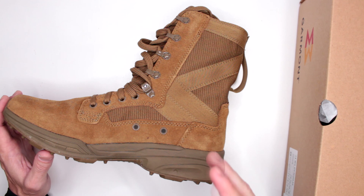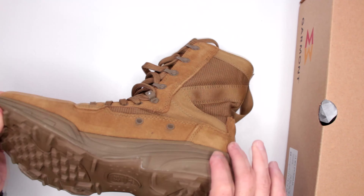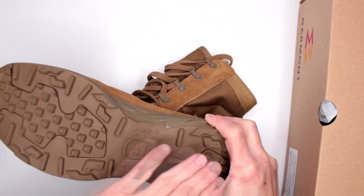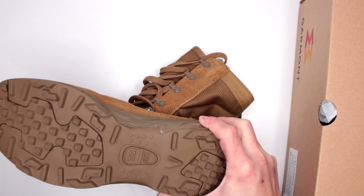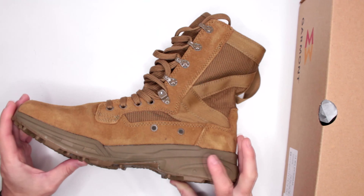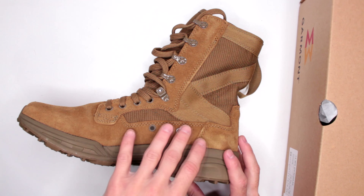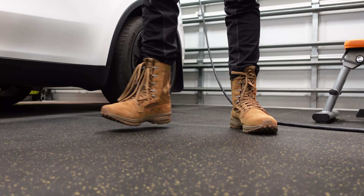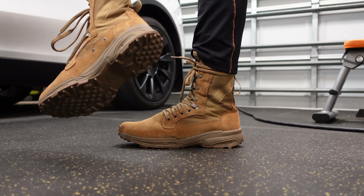Criteria number six: sizing. True to size, no problems. These run on the wider side in the toe box, so if you prefer a wider fit you'll appreciate that. I do recommend going half a size bigger than your normal shoe size to have a little extra space in the toe box — adds to comfort and prevents your toes from pressing against the front.